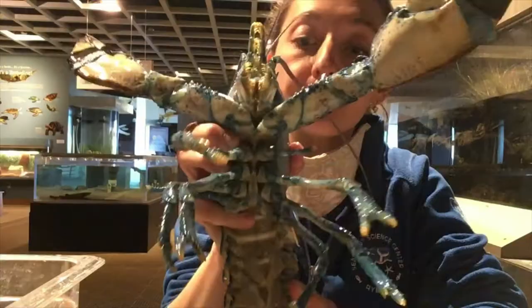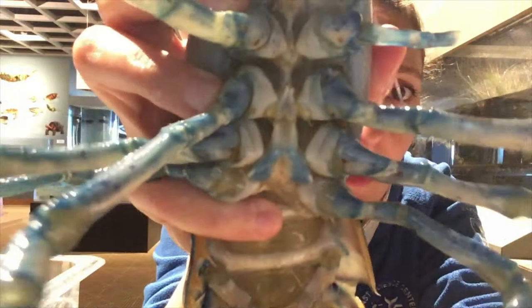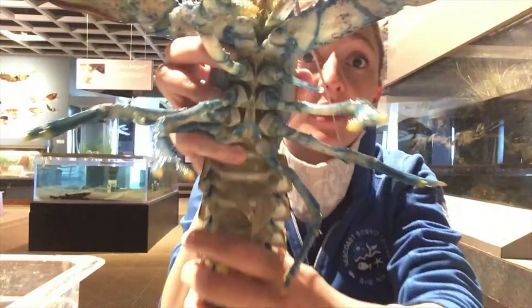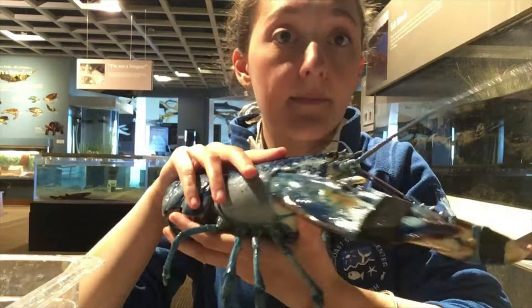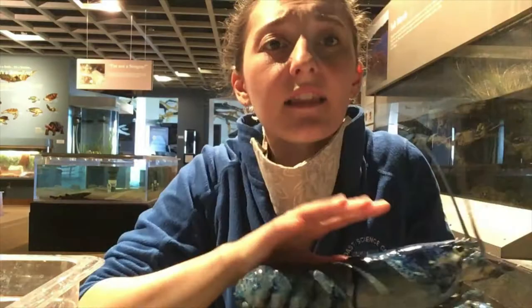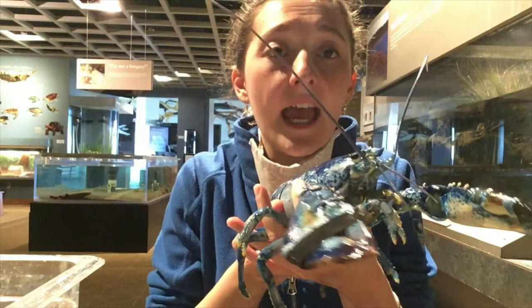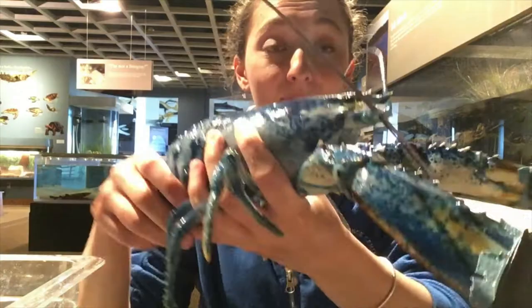If we look closely on this lobster, the top leg right up here where my finger is pointing is regrowing. Why do you think that may be? Well, lobsters have a way to defend themselves by being able to regrow or regenerate their limbs if they are ripped off by a predator. This is a defense mechanism so that if they accidentally get bitten, they can just let the predator take that leg, that arm, that big claw so that they can run away, hide in a den or burrow in sand, and then they will be able to regrow that limb back.